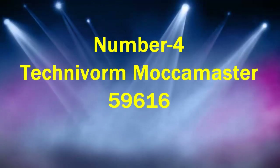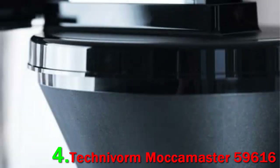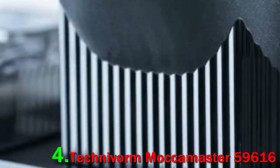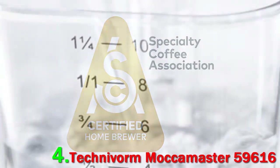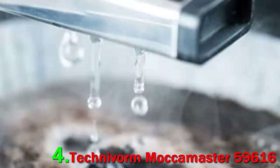Number 4: Technivorm Moka Master 59616. If you want one of the absolute best coffee makers, the Technivorm Moka Master is one of the most highly regarded options available, but it comes with a price tag to match. "I love the Moka Master by Technivorm," says McCarthy. "It heats the brew water to around 200 degrees, which enables the water to pull out more sweetness, body, and nuance."